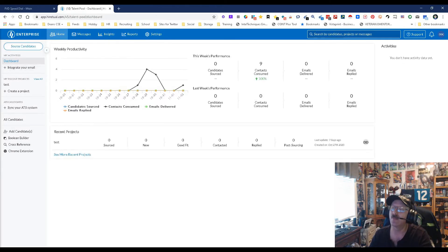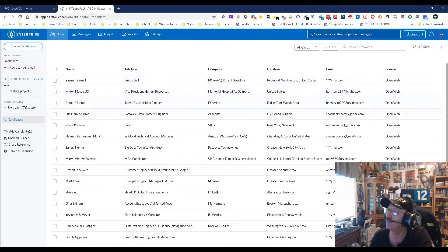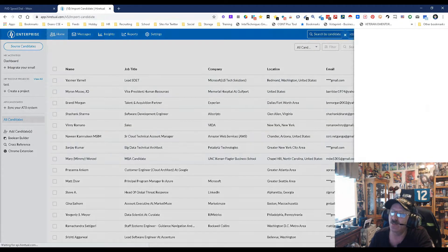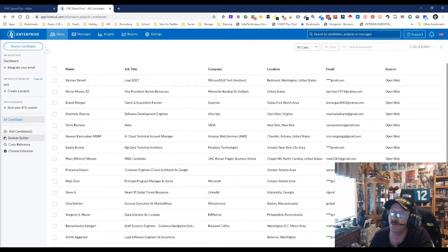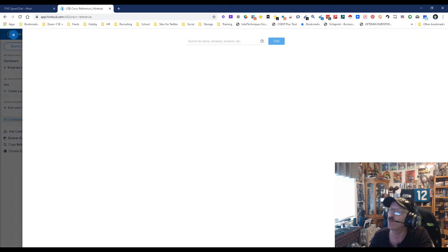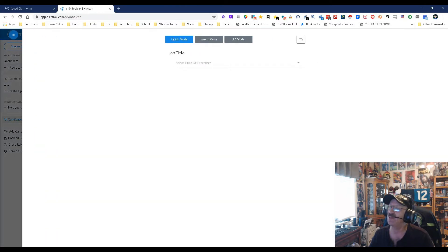Now we're going to come back to the beginning and go down the sidebar. This is where you can integrate your email, this is where you create a project, this is where you can sync with your ATSes, and this is where you can view all the candidates you've put in. Here's where you can add candidates through CSV, HTML, whatever. Here's where you can cross-reference people based on name, company, and location, which is really really good.